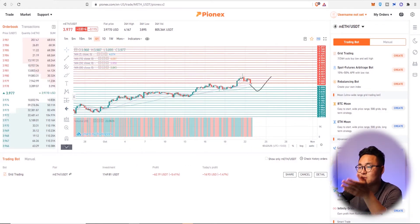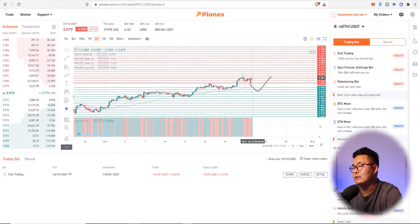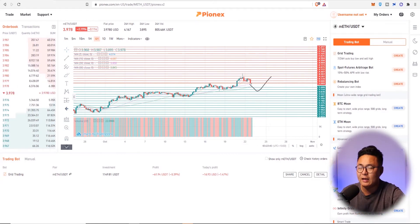We're looking at MEth, which is one thousandths of an ETH. See these red lines here — when prices reach these red lines, we're going to sell our position. And if the prices reach the green lines, we're going to start buying. So it's basically completely contrarian. You can actually lock in profits every time it goes up, and lock in opportunities every time it goes down.